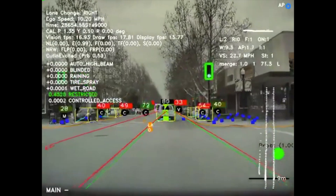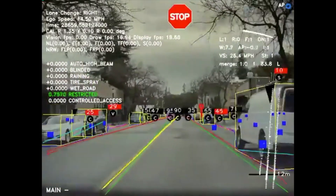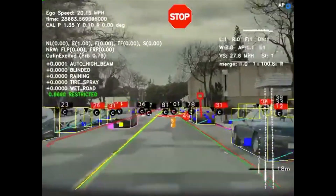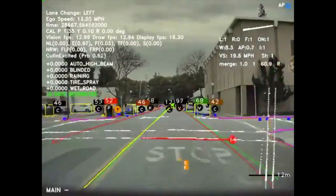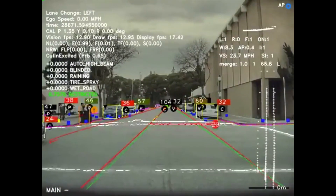On the other hand, Tesla relies on computer vision — a bunch of cameras in all directions, using machine learning algorithms to understand and detect objects on the road and perceive the environment. Tesla says that's enough; LiDAR is too much, LiDAR is overkill, and computer vision has got the problem covered. In fact, Tesla's Elon Musk had this to say: "LiDAR is a fool's errand, and anyone relying on LiDAR is doomed."